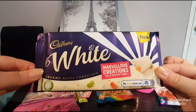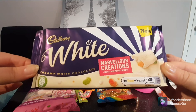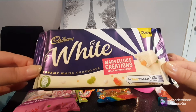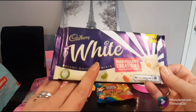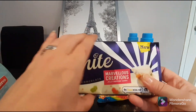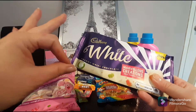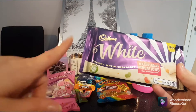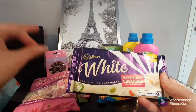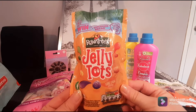Another candy I got — I've never seen this before. This is a Cadbury white creamy white chocolate called Marvellous Marvellous Creations with jelly popping candy inside. This is a huge, thick bar and the whole thing cost one pound — outstanding value. You're getting 160 grams of Cadbury white chocolate, which is my ultimate favourite. It's also responsibly sourced, which is pretty awesome.